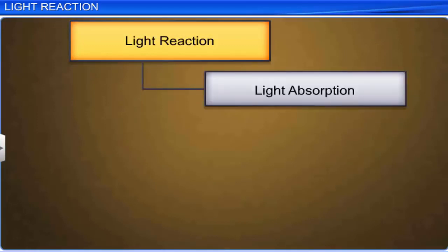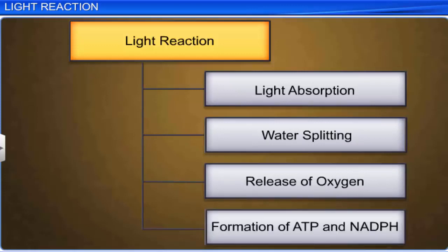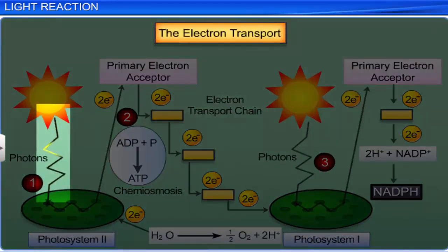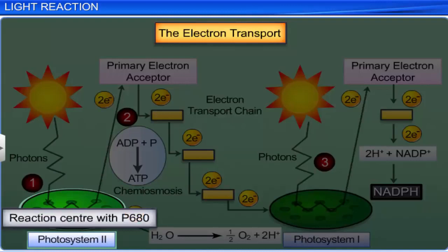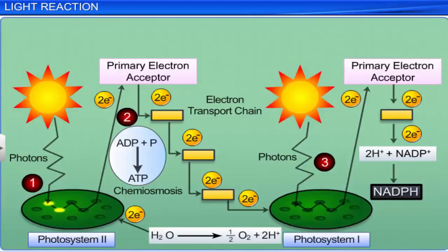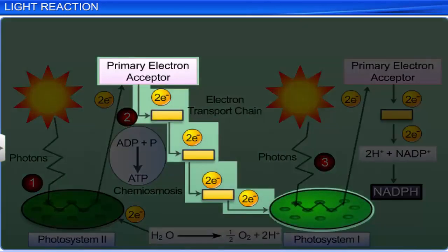Light reaction consists of the following four stages: light absorption, water splitting, release of oxygen, and formation of high energy intermediates ATP and NADPH. In the light absorption stage, the chlorophyll A in PS2 absorbs the 680 nm wavelength of red light. This causes excitation of electrons, thereby attaining high energy levels. These electrons are picked up by an electron acceptor which transfers them to the electron transport system, which consists of cytochromes. The movement of electrons is downhill in terms of lower redox potential.